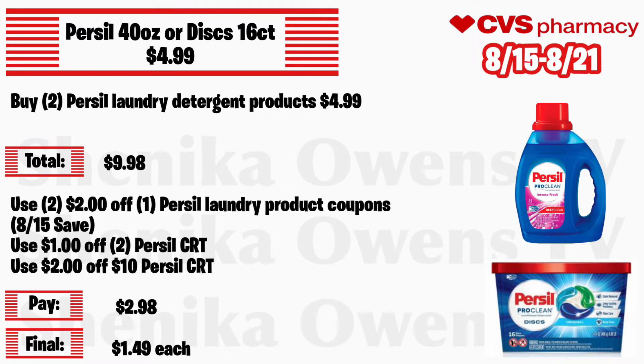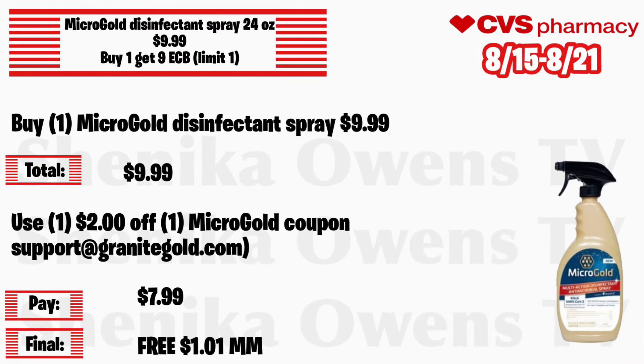The Micro Gold deal is back again and I believe it's up until August 21st. Micro Gold disinfectant spray 24 ounce will be $9.99 with buy one get a $9 ECB, limit of one. Grab one Micro Gold disinfectant spray at $9.99. Use a $2 off Micro Gold coupon if you email support at granitegold.com — you'll pay $7.99 but get back $9, making the final cost free and a $1.01 money maker. Note that last time this coupon had to be keyed in, so be aware of that.